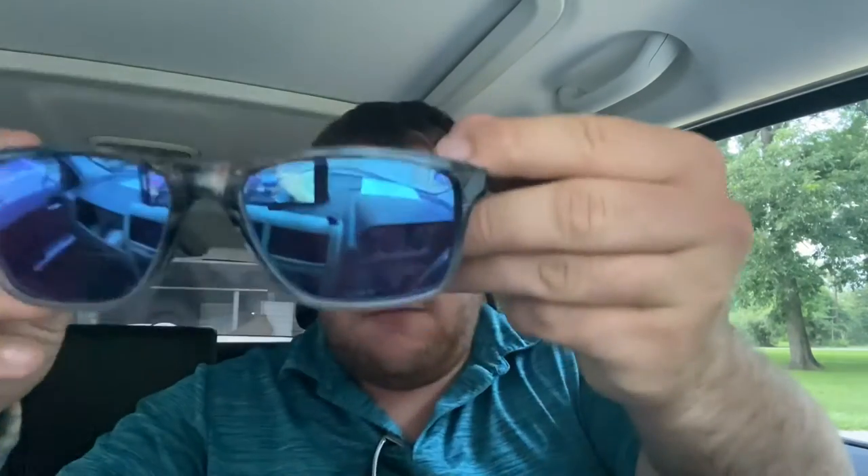These are Maui Jim Onshore, and I got these in Maui. They have kind of a blue sapphire lens. I don't know what the temples or the frame is made out of, but it kind of has a wood grain look to it. There's the shield.